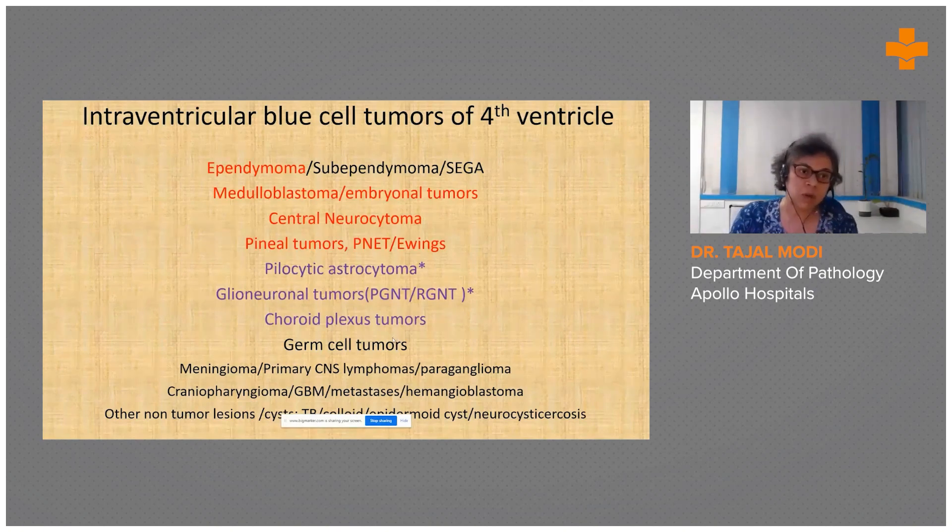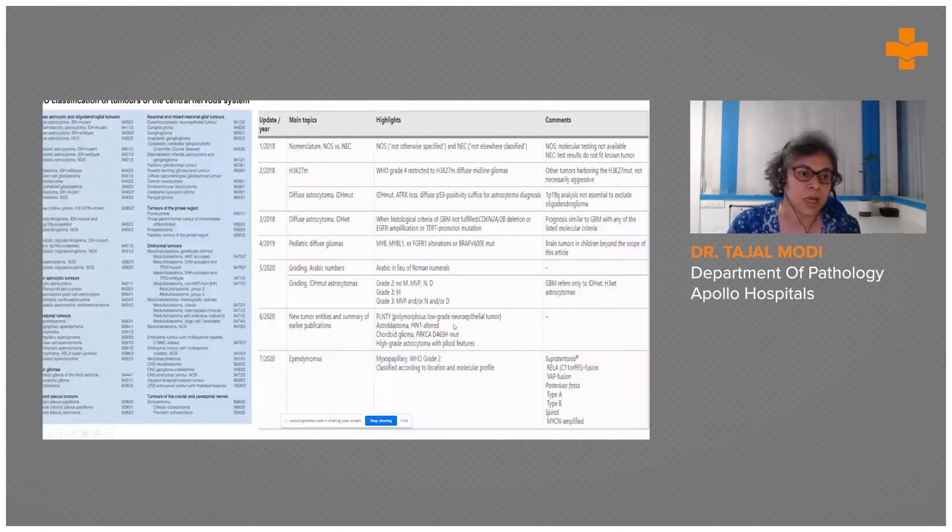Based on the location and morphology, the first differential was ependymoma. Though uncommon in this age group, medulloblastoma and embryonal tumors can occur here. Central neurocytoma can show stippled chromatin. Other tumors with similar morphology include pineal tumors, pilocytic astrocytoma, and glial-neuronal tumors — notably rosette-forming glial-neuronal tumor occurs in the fourth ventricle but shows biphasic morphology. Choroid plexus tumor has a papillary pattern and is common in children. If it is an ependymoma, molecular subtyping would be required.